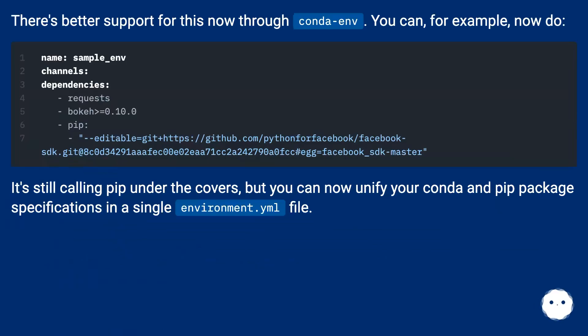There's better support for this now through Conda Envy. You can, for example, now do this. It's still calling pip under the covers, but you can now unify your Conda and pip package specifications in a single environment.yml file.